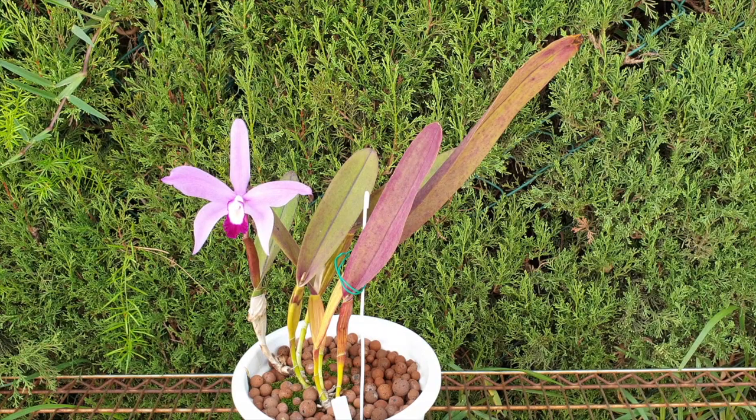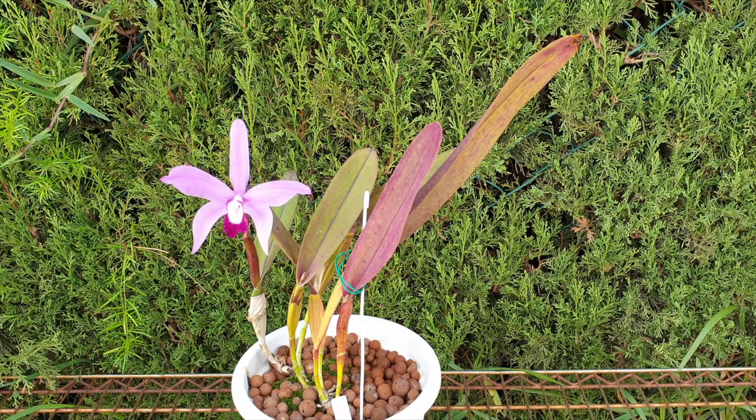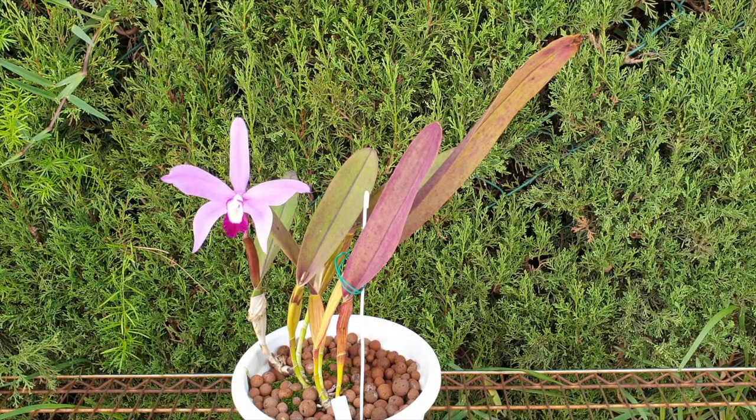Thank you so much for your interest in this care collab. Today I'm teamed up with Ed's Orchids — thank you so much Ed's Orchids for joining me on this care collab for this rather unusual, sometimes awkward, sometimes frustrating Laelia perinei. Today we're going to be talking about Laelia perinei. She is elegant, she is beautiful, and Laelia just fits her better in my opinion.